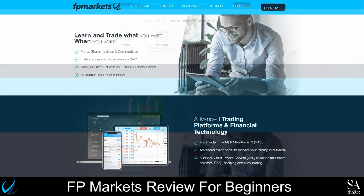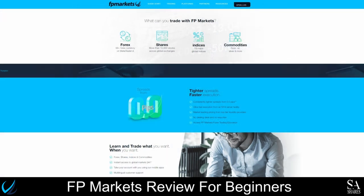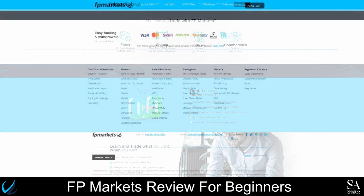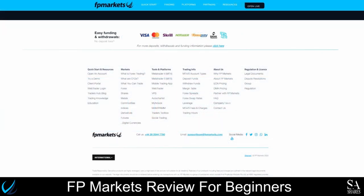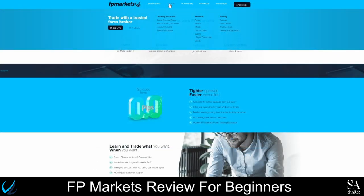The first impression of the FPMarkets website is that it is easy to find all the information you need regarding accounts, instruments, trading conditions, tools, education, and customer support. The key features offered by FPMarkets are displayed on the homepage, and all features and information can be accessed by either navigating the menu bar or scrolling all the way down to the bottom of the homepage. You can find the list of available trading instruments by hovering your cursor over the menu bar and clicking on the trading button — a list of accounts, markets, and prices will then be displayed, and you can click on any specific instrument for more information.